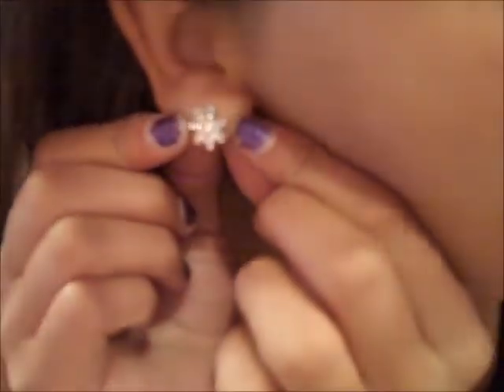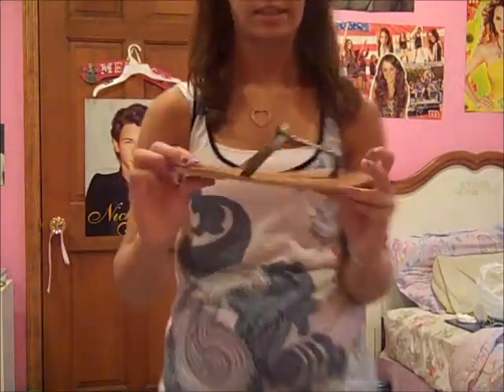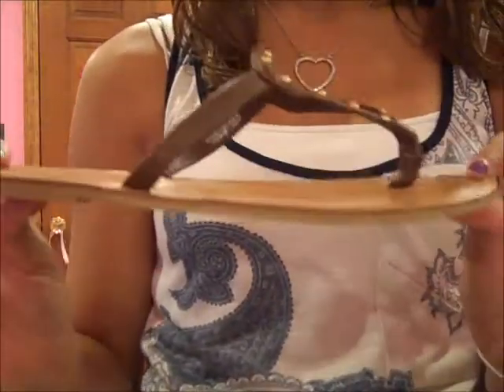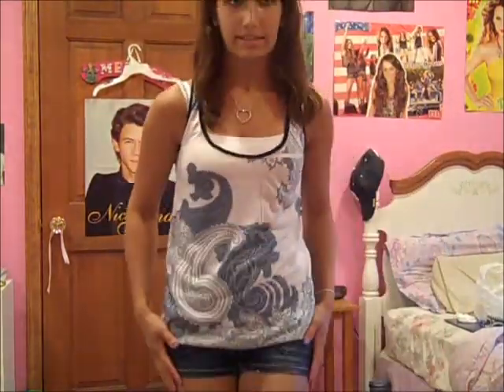Then I'm wearing these flower earrings that I got from a friend for Christmas this year. My hair is just in a bump, which I wear a lot because this is my natural hair and I think it's easier to just throw it up. And I'm also wearing these sandals that I got last year from Old Navy — they have this brown triangle with gold balls. That is the outfit I'm wearing on my way to Maryland. I'll see you guys tomorrow with another outfit. Bye!